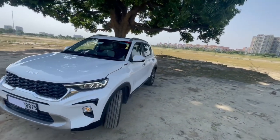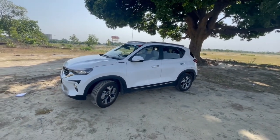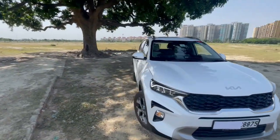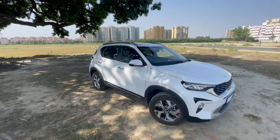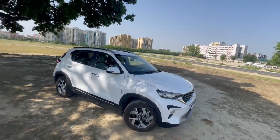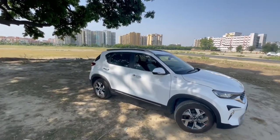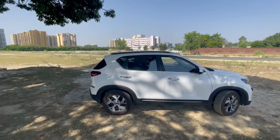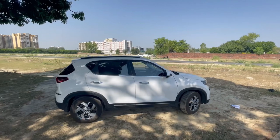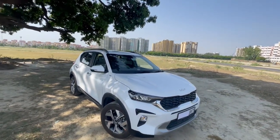Talking about the warranty — we get a 3 year warranty from Kia with unlimited kilometers, and that is extendable as well. So this was my review of the Kia Sonet — it was just a walk-around. I hope this video helps all the buyers who are looking to buy a car in this segment. If you have any questions, do comment down below and I will surely help you. Thank you for watching.